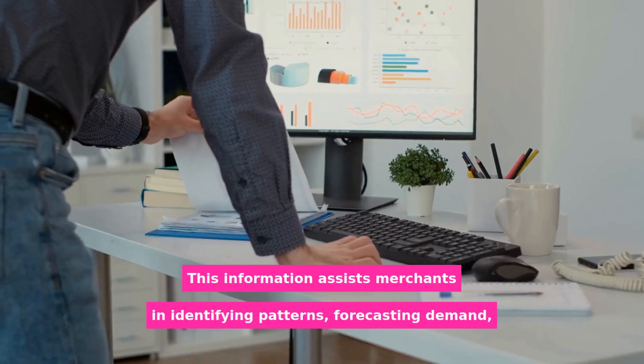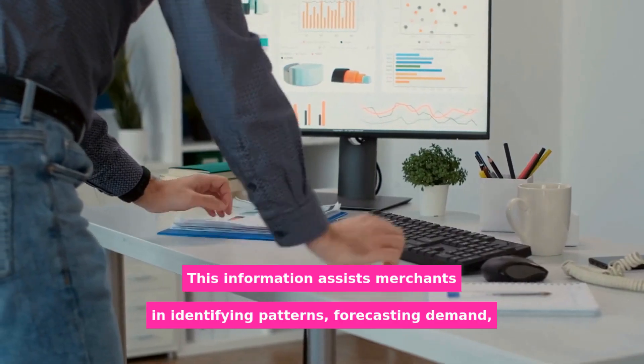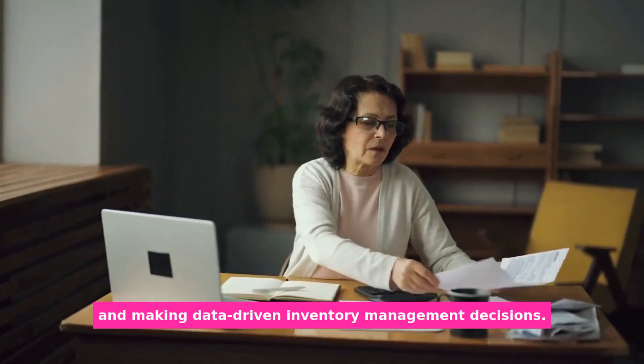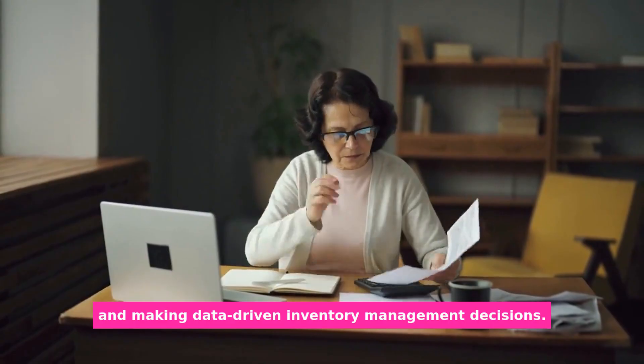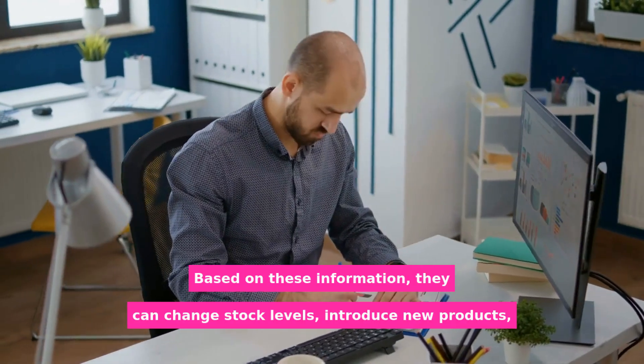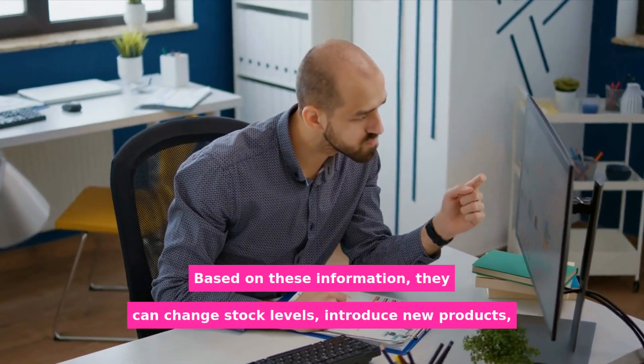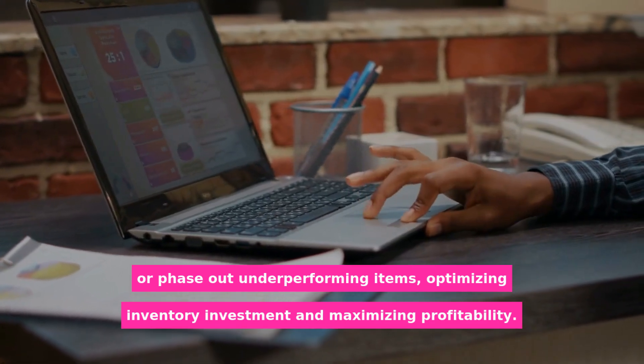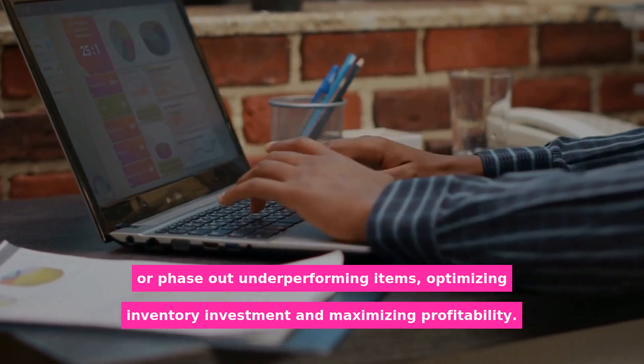This information assists merchants in identifying patterns, forecasting demand, and making data-driven inventory management decisions. Based on this information, they can change stock levels, introduce new products, or phase out underperforming items, optimizing inventory investment and maximizing profitability.